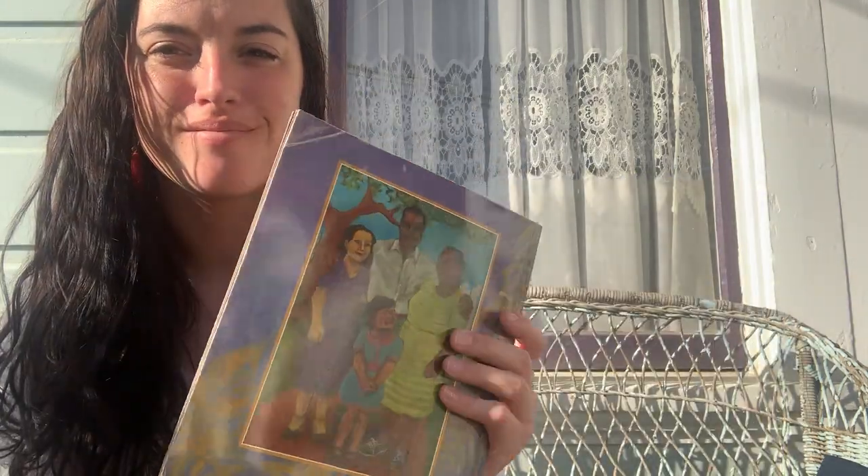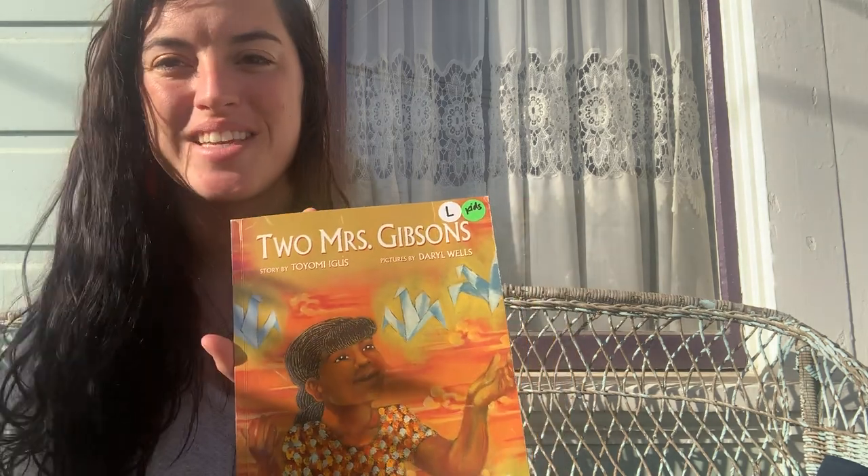And that is the end of our book. Two Mrs. Gibsons.